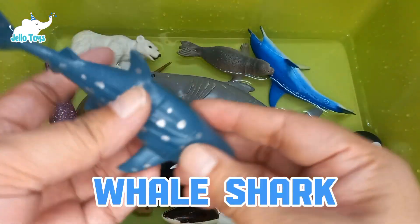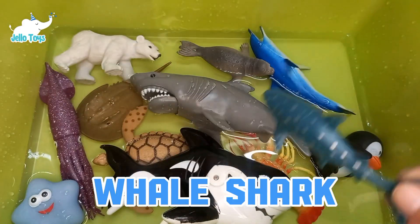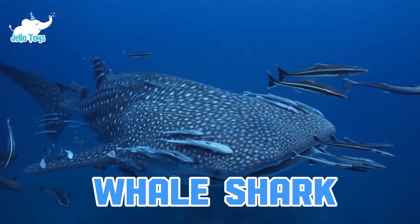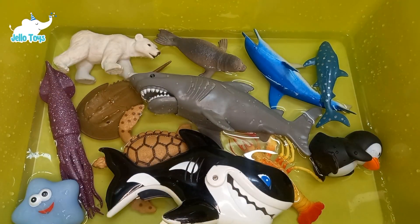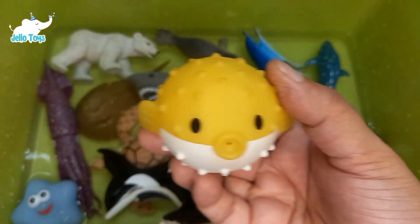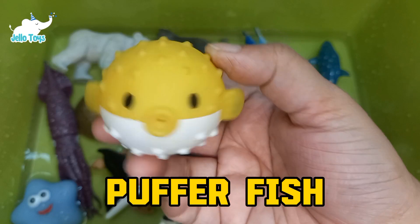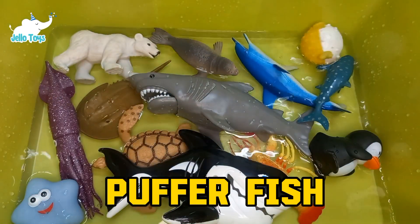Whale sharks are the largest fish in the world, but they are filter feeders and not predators. These gentle giants can live to be over 70 years old. Puffer fish inflate themselves as a defense mechanism to deter predators, and they contain a potent toxin, tetrodotoxin, which can be deadly.